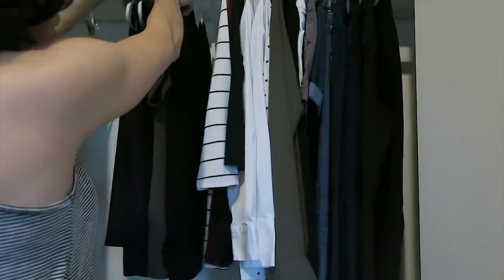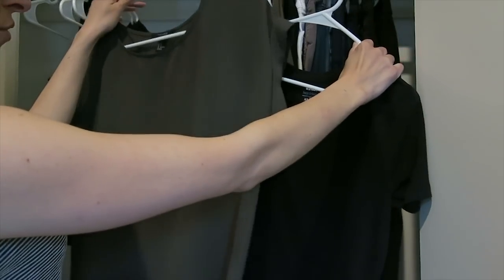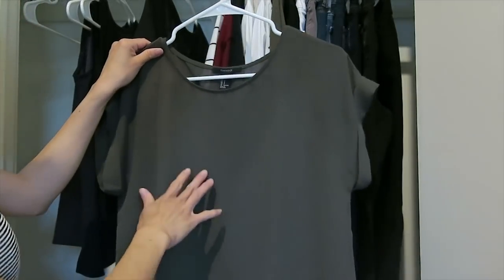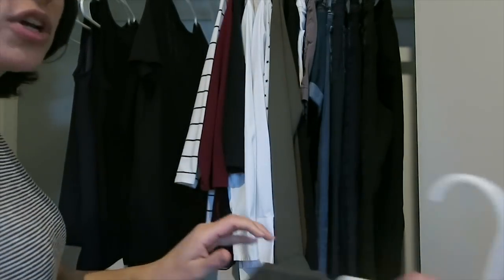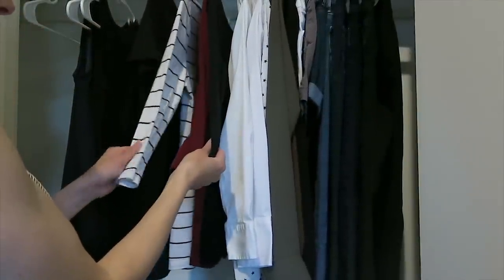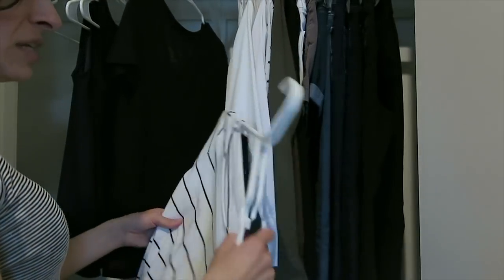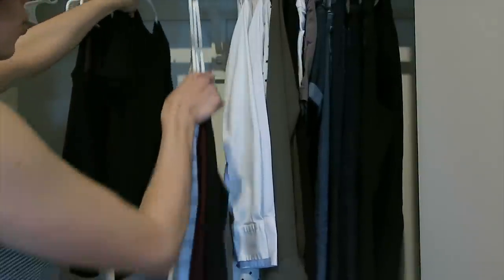For short sleeve tops, I have two: a black linen short sleeve shirt and a green olive army-green flowy top. I'm going to let the olive top go because it's a little cooler in tone than what I want moving forward. For three-quarter length tops, I'm keeping all three — a black and white striped top, a red top, and a black top. These are all cotton blends, so I think they'll work well with more cottons and textured fabrics in a warmer direction.